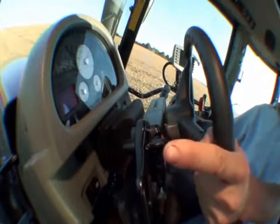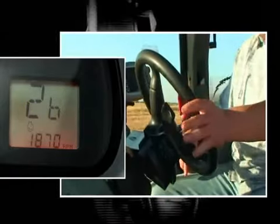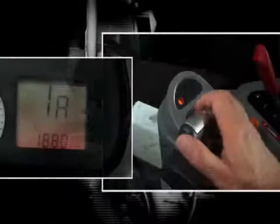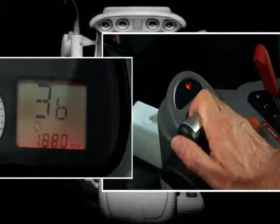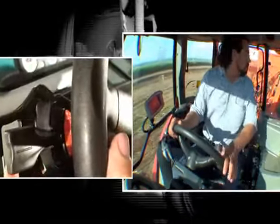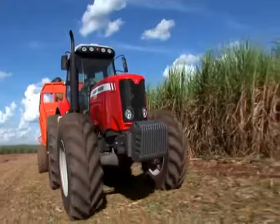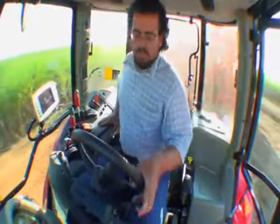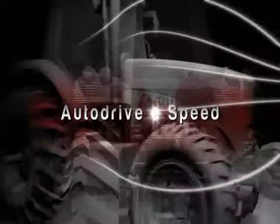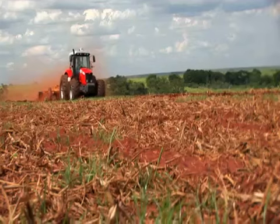É muito simples. Depois de arrancar o trator, não é preciso pisar na embreagem para trocar de marcha. Basta mover a alavanca de reversão para a frente. Na alavanca de comando, você pode também trocar as marchas ou os grupos. Para parar o trator, basta levantar a alavanca de reversão e colocá-la em neutro. Se deslocar para a frente, você aumenta a velocidade; para trás, faz o reverso. Esse inversor facilita as manobras com o trator — é muito fácil e prático. Aumenta ainda mais a produtividade: é só programar com base na rotação do motor e a troca de marchas será automática.